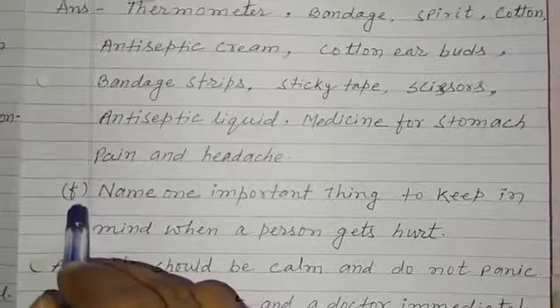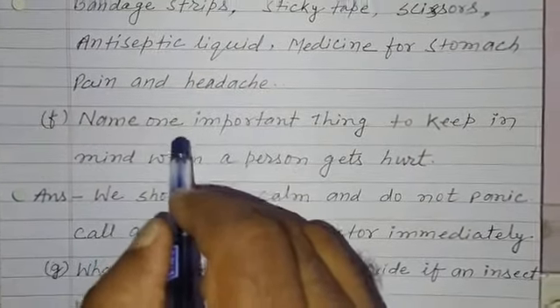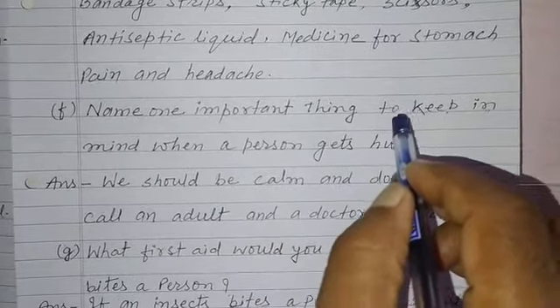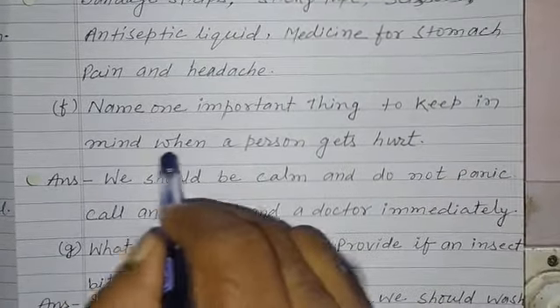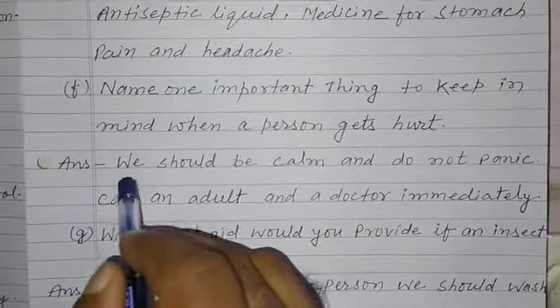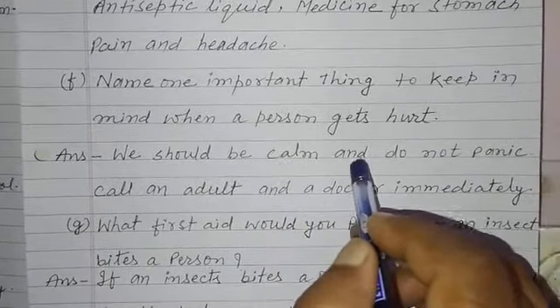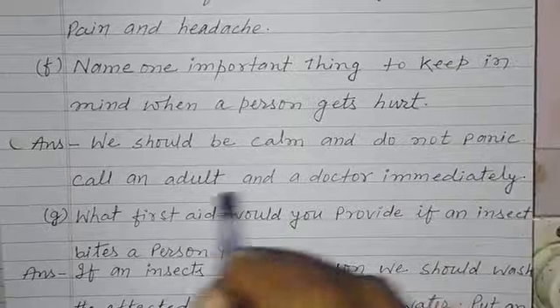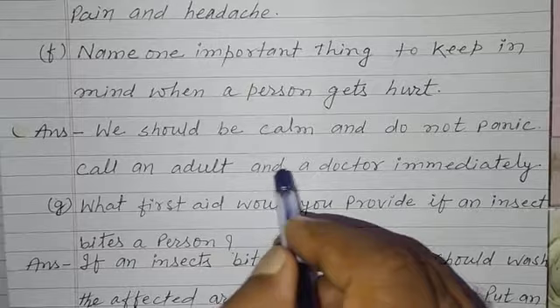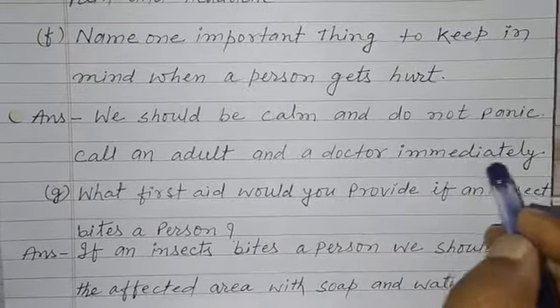Now question number F. Name one important thing to keep in mind when a person gets hurt. Answer. We should be calm and do not panic. Call an adult and a doctor immediately.